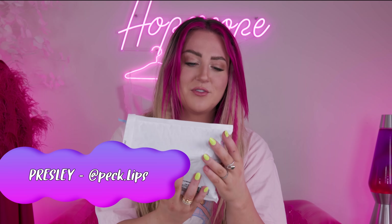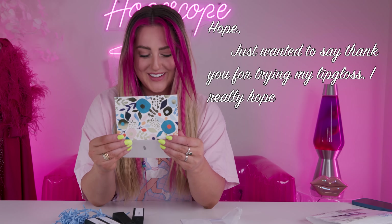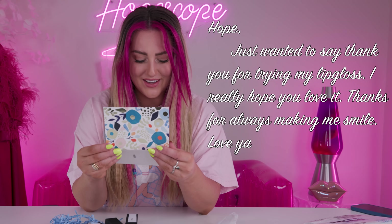First up is from Presley Adams. 'Hope, just wanted to say thank you for trying my lip gloss. I really hope you love it. Thanks for always making me smile. Love y'all. From Presley, AKA Peck Lip Gloss,' which is the cutest name. And look at the packaging.